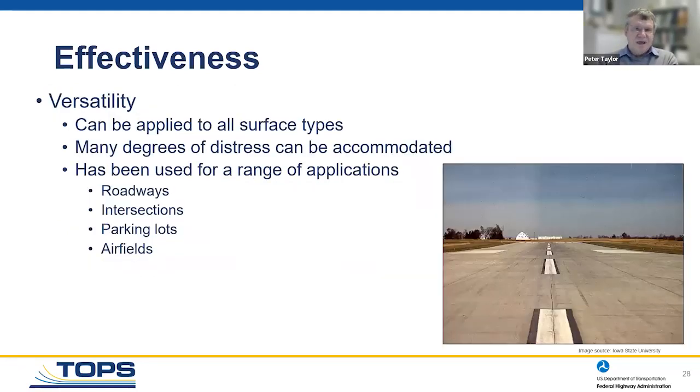Versatility: overlays can be applied on all sorts of surface types to accommodate all sorts of stress. First question — am I building on top of asphalt or concrete? Then: is the existing pavement in good shape or in trouble? If it's in trouble, consider an unbonded layer. If it's in pretty good shape and you're looking to increase capacity, do a widening, or deal with joint issues, consider a bonded layer. They've been used on roads, intersections, parking lots, and airfields — not just limited to farm fields.